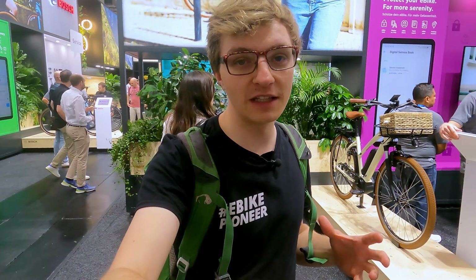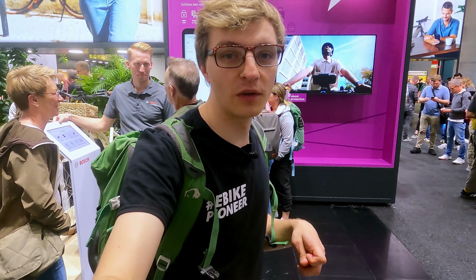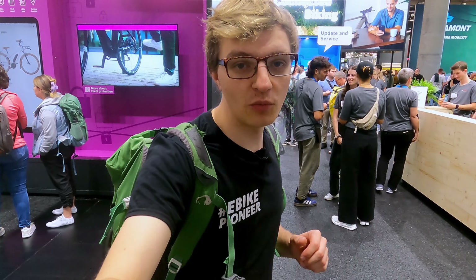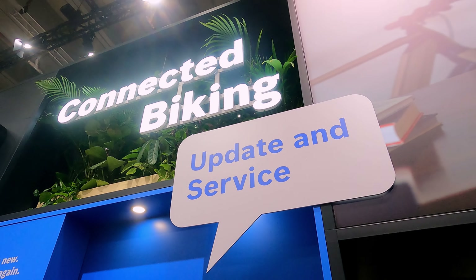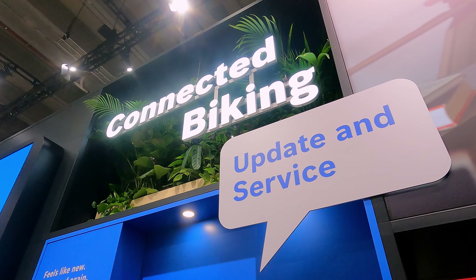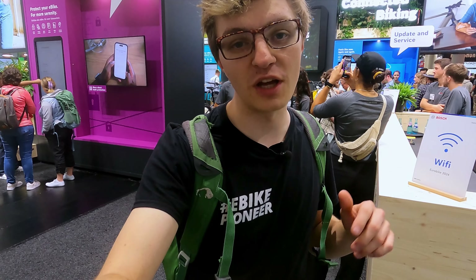The most exciting innovation for me is in collaboration with TRP: Bosch is now introducing its own electronic shifting system, which allows for electronic and automatic shifting. This means the chainring continues to turn on its own and you don't really have to worry about shifting. I've already ridden it, and it's a lot of fun — for me, it's an absolutely promising topic for the future. If you want to learn more, feel free to check out the corresponding video on our channel.